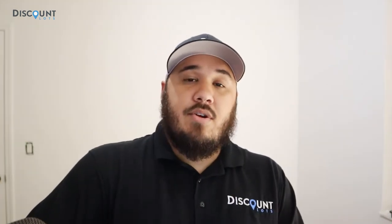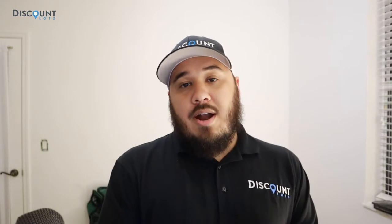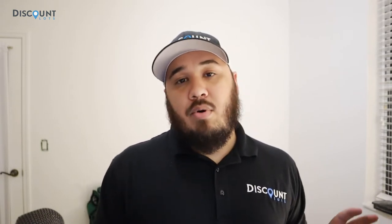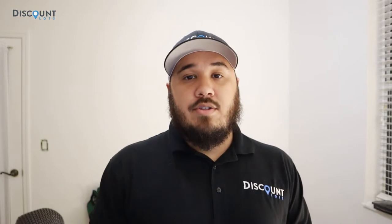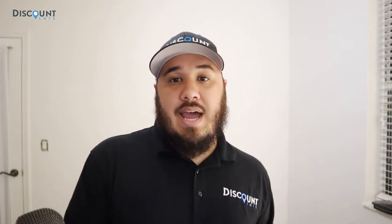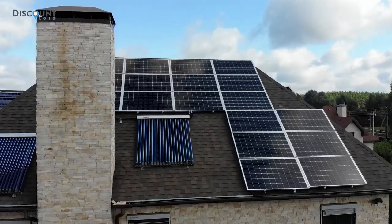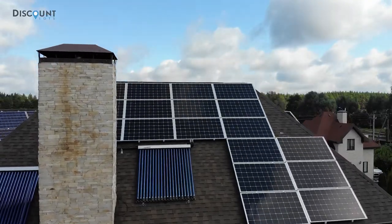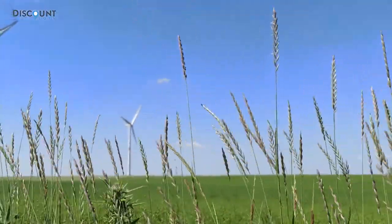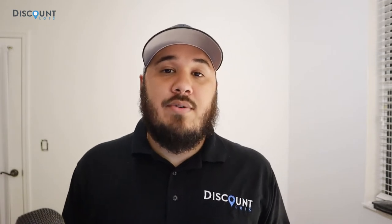The next thing is your options for electricity. Most off-grid properties are not going to be anywhere near electric poles, so you'll have to consider some options to get electricity out there. The most common way right now is solar power — that's bar none the best way. If you live in a windy area, wind energy is probably the best fit, but solar power is the top choice right now.